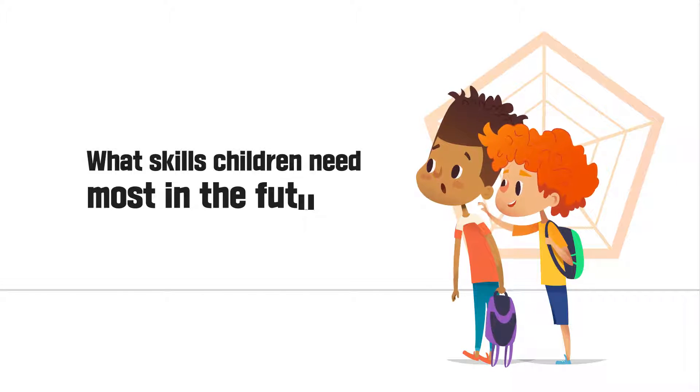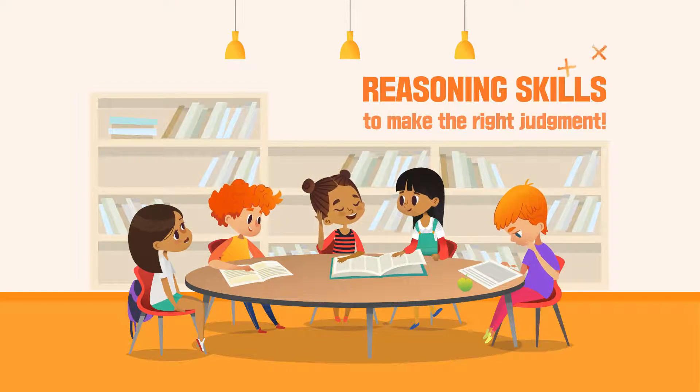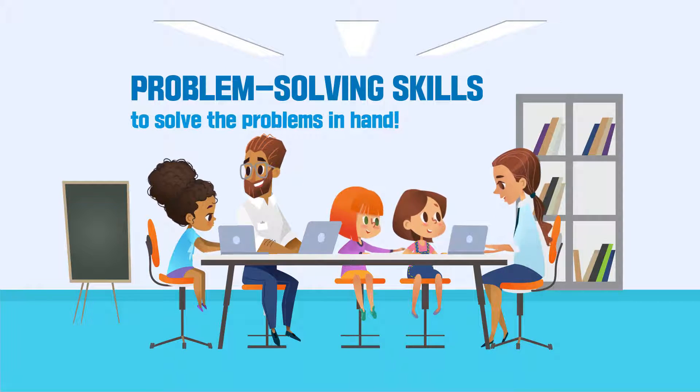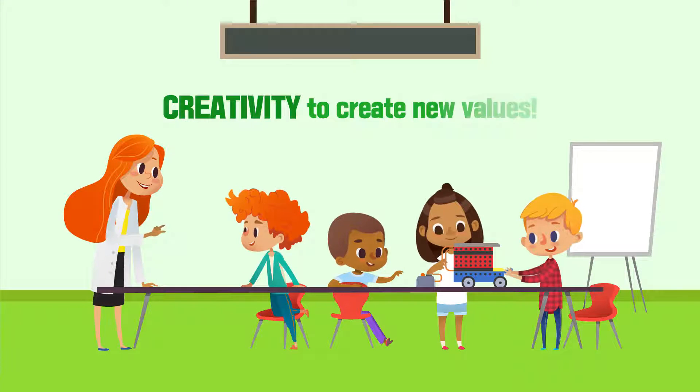What skills do our children need most in the future? Why, it's reasoning skills to make the right judgment. Don't you think it's problem-solving skills to solve the problems at hand? I'd say it's creativity to create new values.